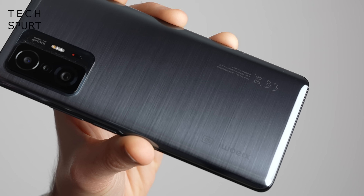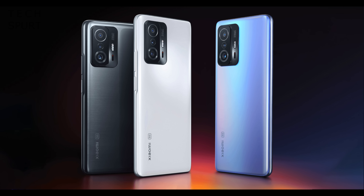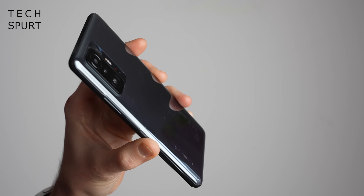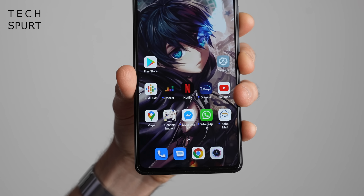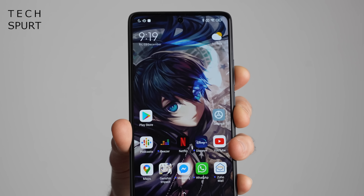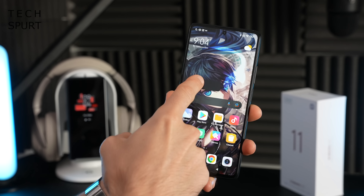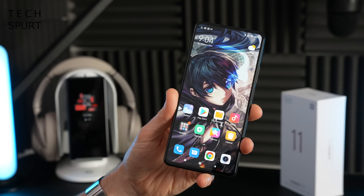This is the Meteorite Grey model, but you can also pick it up in Celestial Blue and Moonlight White, keeping that space theme running strong. On the durability front, not only do you have that bundled case, but the front of the Xiaomi 11T is constructed from Gorilla Glass Victus, which is less likely to crack or chip if you drop it, although it is more prone to scratching. Thankfully Xiaomi has also added a pre-installed screen protector to help prevent damage.